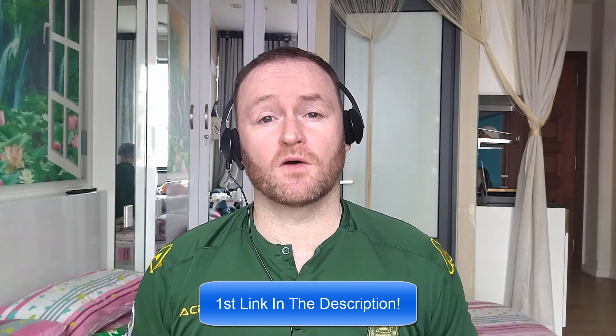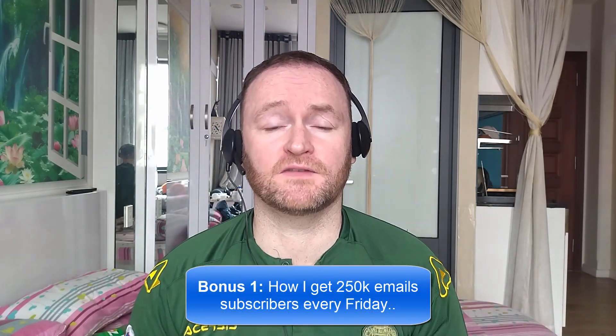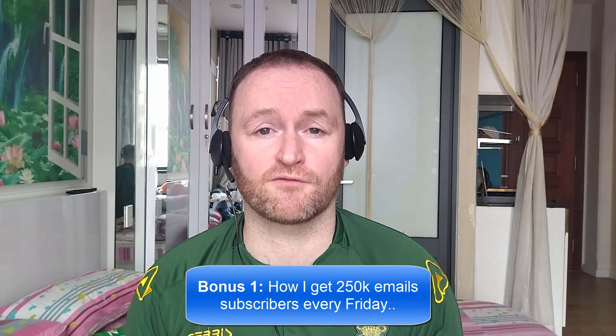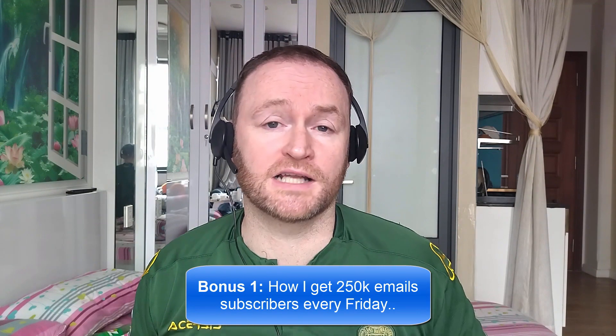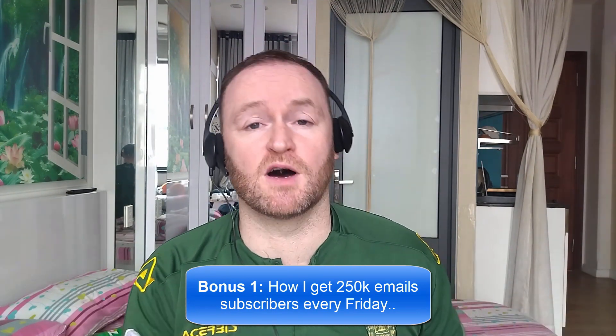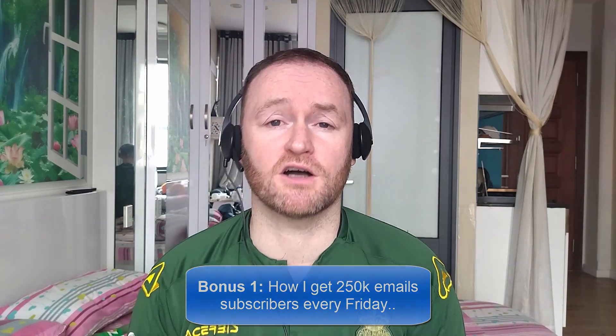Back to the review. When you pick up this product, you're going to get my four awesome bonuses delivered to you automatically. Bonus number one is I'm going to show you how I get 250,000 email subscribers every single Friday. This isn't a technique, it's not a method. I literally show you where to go, how to pick them up, and then I show you how to mail them from a self-hosted autoresponder that costs between $3 and $12 per month.